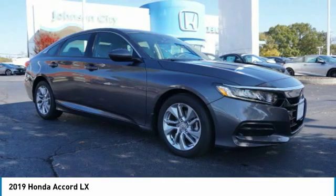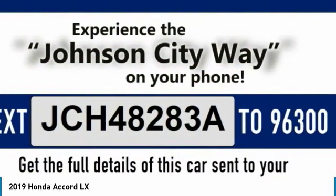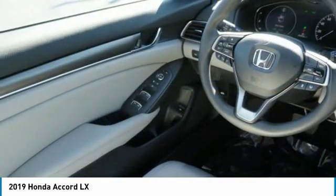Keyless entry, four-wheel disc brakes, outside temperature gauge, driver's side remote mirror. Wouldn't you look great in this vehicle? Stop in today and see for yourself.